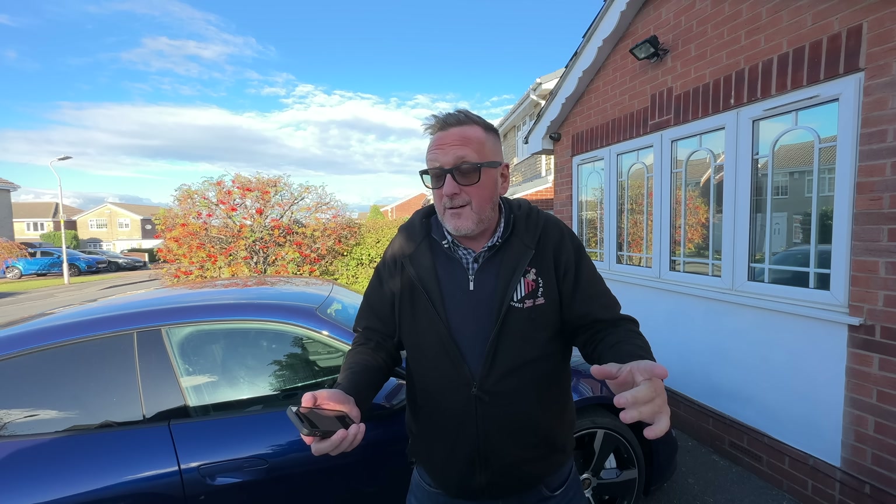Hold it right there, stop right there, wait a minute - carnivores and people that like real fish and real meat. I can't say 'normal food', can I? Because vegan's normal as well. We're not going there, we're not going to any controversy. They are vegan friendly. However, you don't have to have vegan - and don't worry, I won't be having vegan.